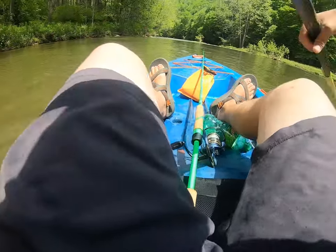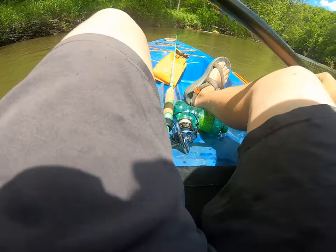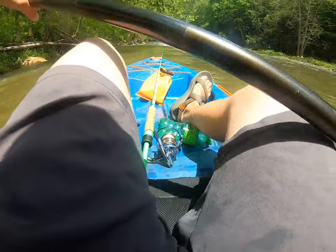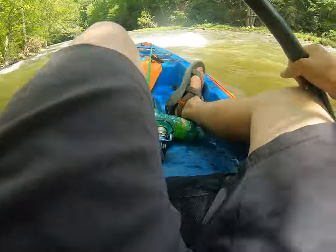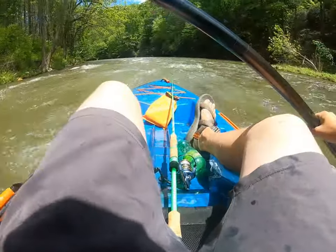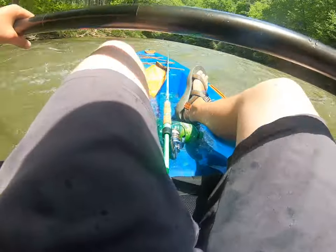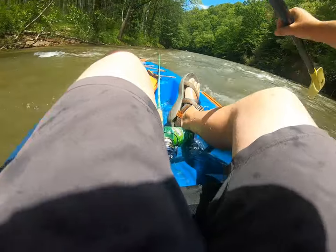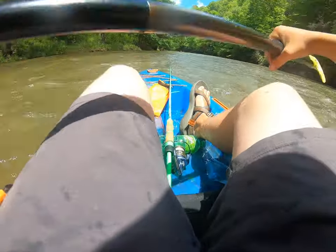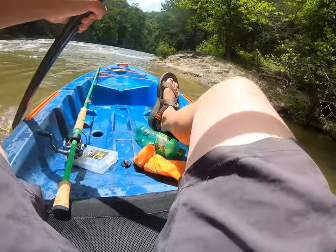All right YouTube, we've got a good rapid coming up — let's hit it without dying, that's the fun part. Oh no, it's a rock! Pretty epic, huh YouTube? Oh yeah! Another rock right there — don't hit that. Oh, we missed it! Yee yee! All right, let's make the turn back into the current without falling in.